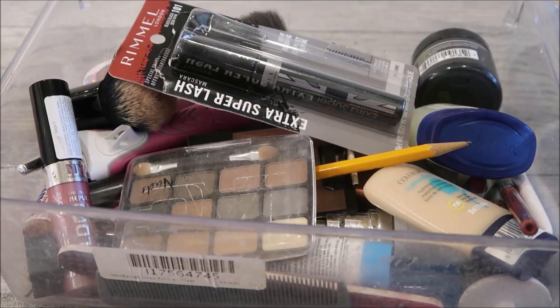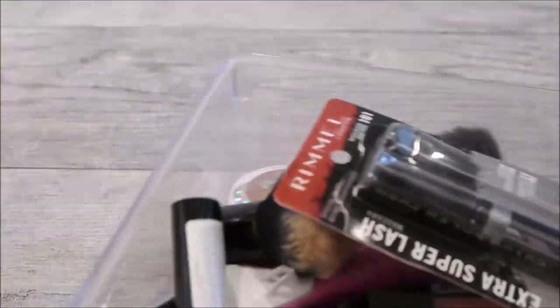So today's video is a little bit different. I'm going to clean out my makeup box here, so I'll just take everything out.